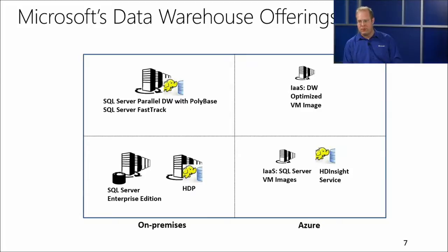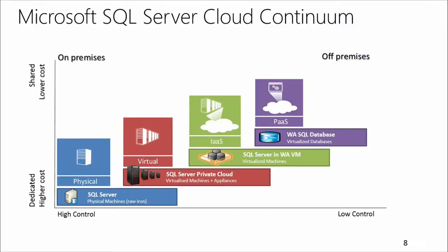Now let's jump over into the right part of this slide, which is our offerings in Azure in the Microsoft Cloud today. Starting at the bottom, we already have general-purpose SQL Server images in Azure VMs ready for any general-purpose SQL Server deployments, and we also have the HDInsight service for big data processing. What we're going to focus on today is the upper right-hand quadrant: the appliance-like optimized VM images for the data warehousing workload, based on the SQL Server general-purpose images but specifically tuned and optimized for data warehousing.